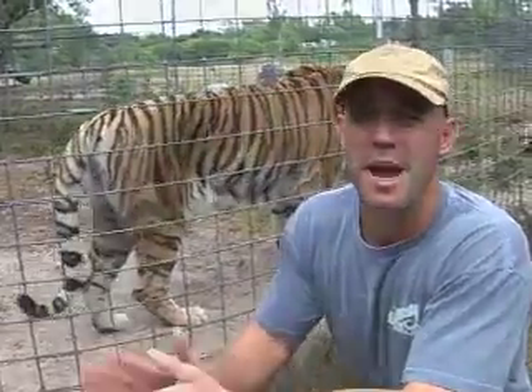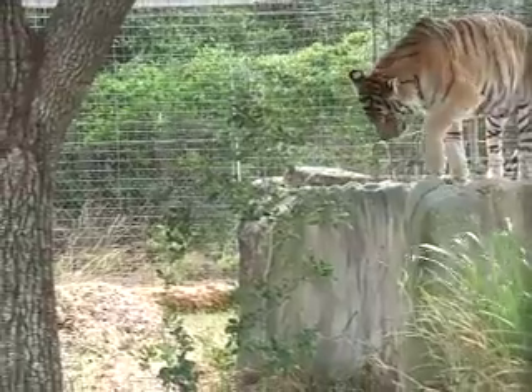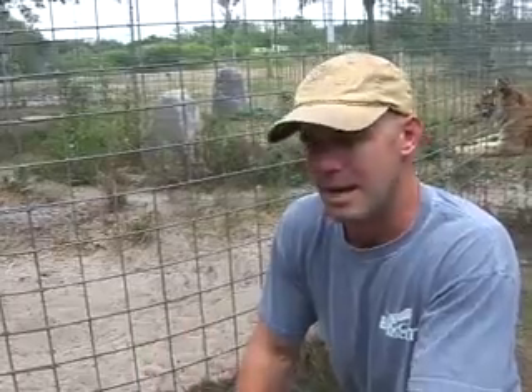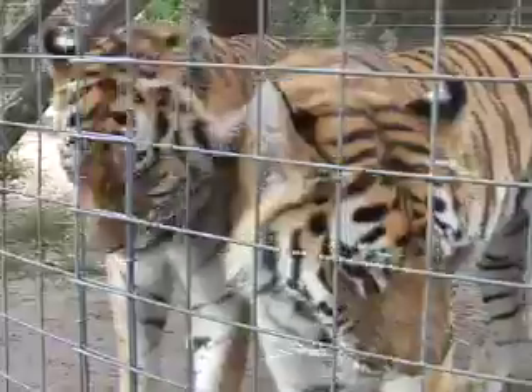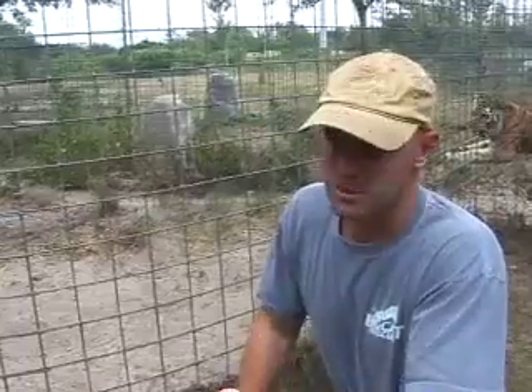We don't have many animals at the sanctuary that are paired up, and when we have two that get along and can live happily together, we want to make sure they stay together. Having cubs — especially when we don't know if these animals may be related, don't know their exact ages or health status — is just not something that's going to happen. So to prevent any of that, we are going to spay Bella, and that's going to happen tonight.